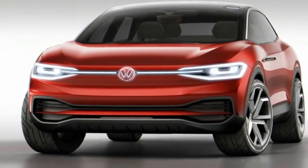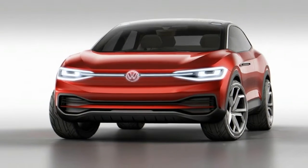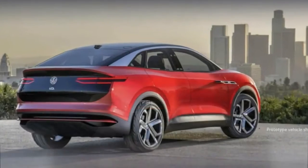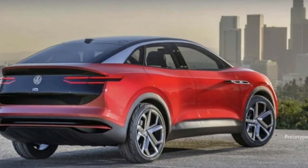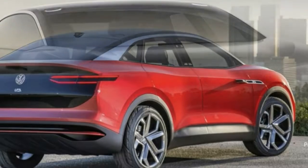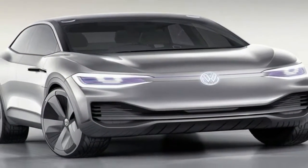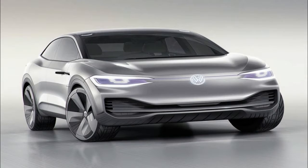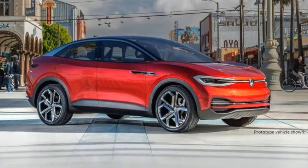If there's one thing today's cars are missing, it's headlights that emulate the movements of the human eye. Volkswagen is working to change this, and its all-electric ID.Cross concept joins the brand's ID and ID.Bus predecessor concepts by offering headlights that can wink, squint, and even stare at people and objects. The VW of the future is a little creepy.